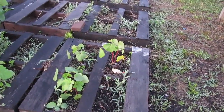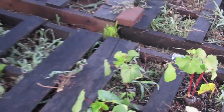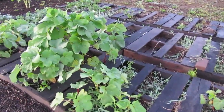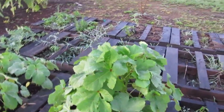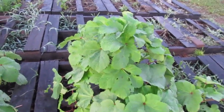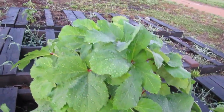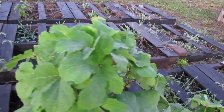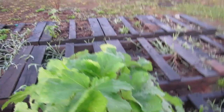This okra kind of got beat up by the storm, but that's pretty much the only leaf damage. There are a couple bug bites here, because with BT the bugs are going to eat some of it before they pass on. But this okra is bunching up and getting taller and taller. These are red okra.